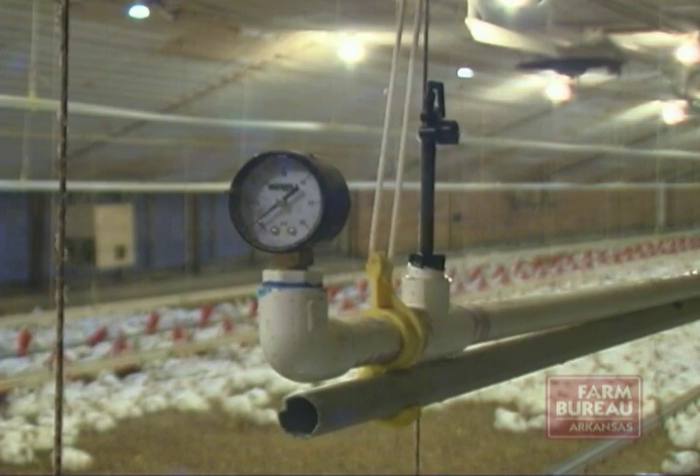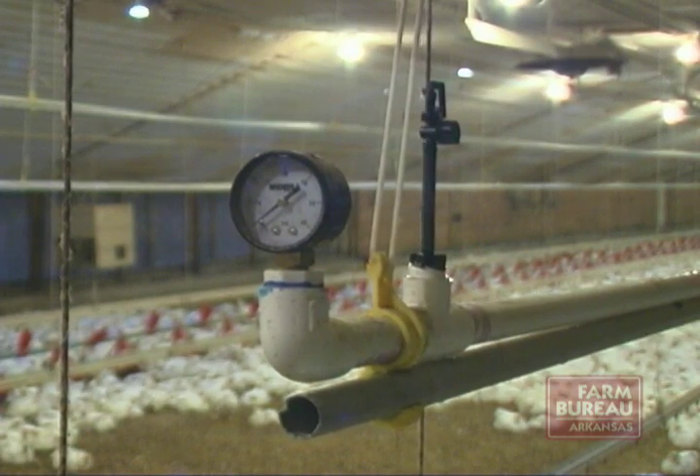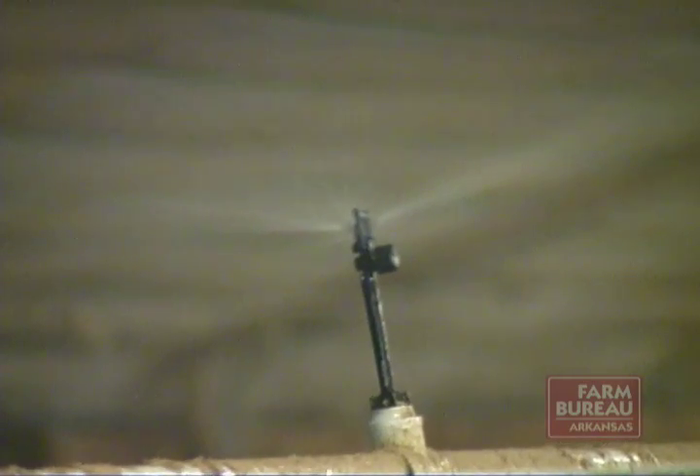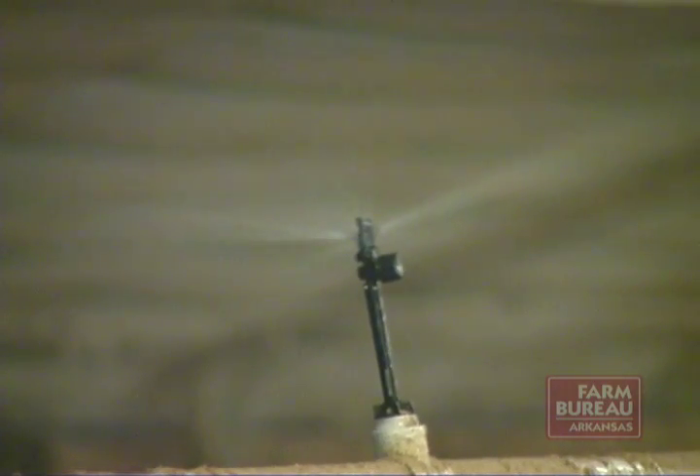Watkins says her colleague, Dr. Yi Liang, is designing a sprinkler system and may soon contract with a commercial dealer to build and market it to poultry growers once she's satisfied it's ready to roll out.